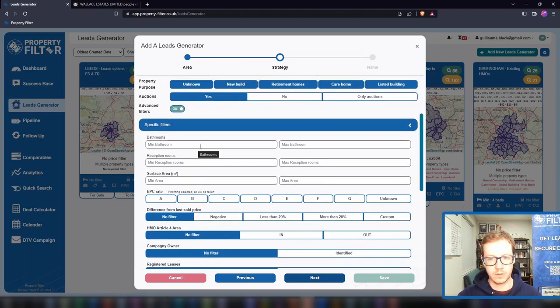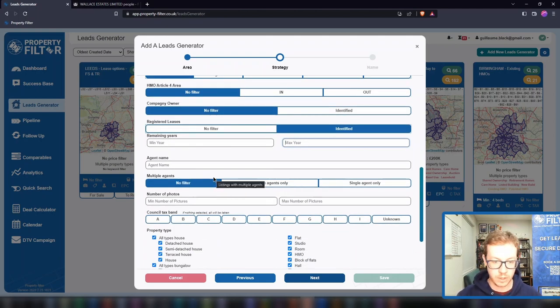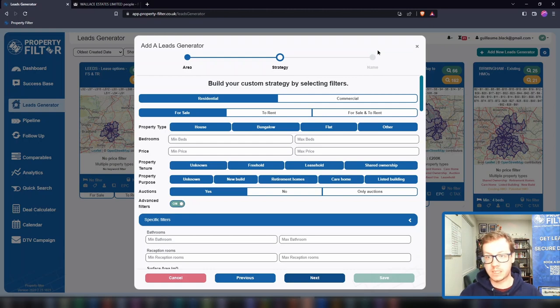In the advanced filters you can search by bathroom count, reception room count — great for HMOs. If you're looking for a three-bed house with two reception rooms, it's quite likely you can go into the loft or extend to get a six-bed HMO. You can filter by square meterage to exclude smaller properties. You can search by EPC rating, filter for properties in negative equity, in or out of an Article 4 area, owned by companies, or with a lease length of a certain duration — great for short leases. You can look at one agent or multiple agents, picture count, and quite a few cool keywords. Of course, you don't need to use all filters — keep it simple with strategy templates to start, then move into advanced filters as you become more expert.